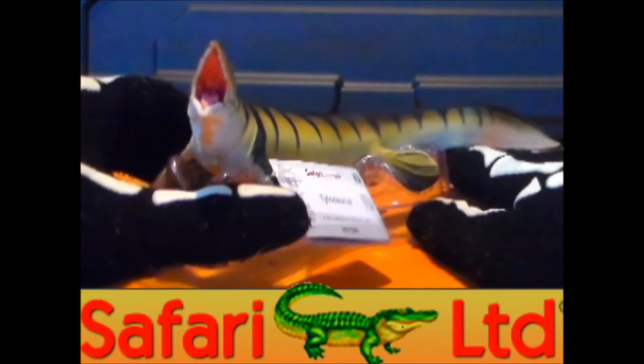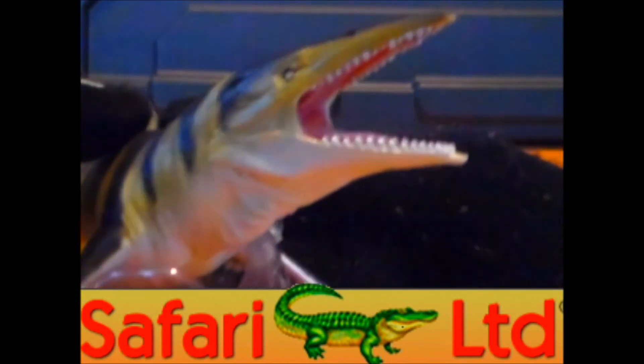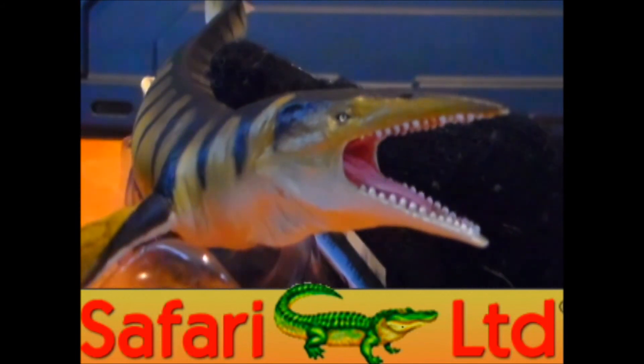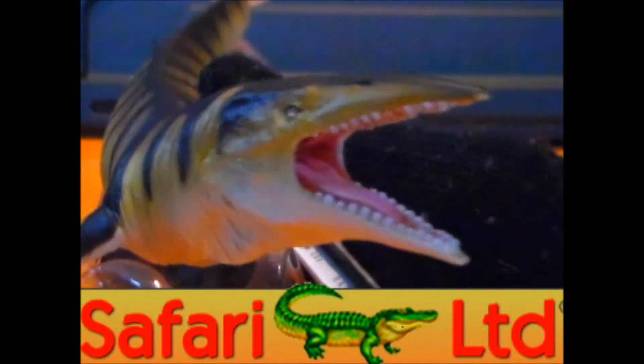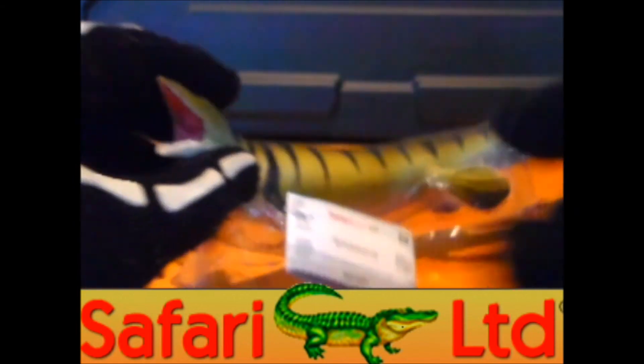I really do enjoy the colors on it a lot. I hope you guys enjoyed my look at this figure. Thumbs up the video if you have this or if you're looking to get this Tylosaurus. Post a comment and tell me what you think — do you think it rivals the Papo Tylosaurus, or do you think the Papo Tylosaurus is better?